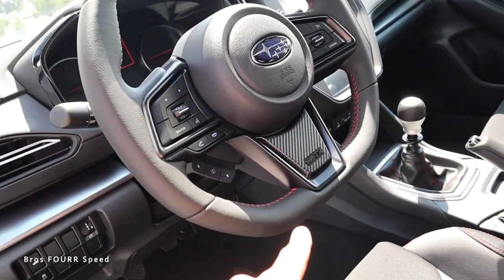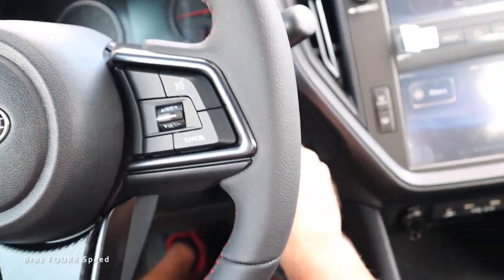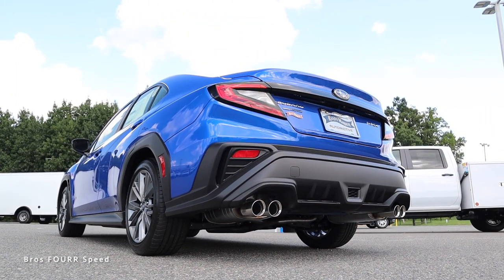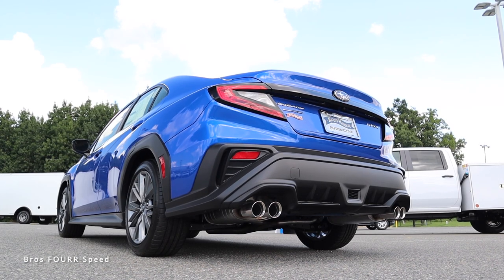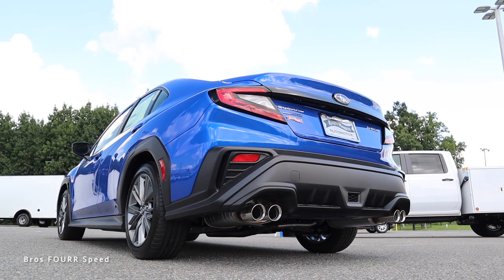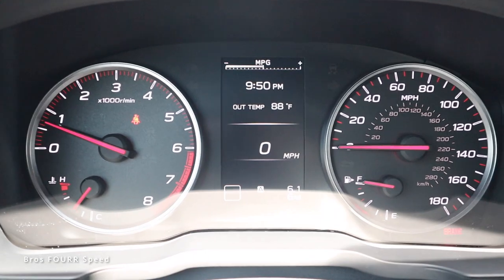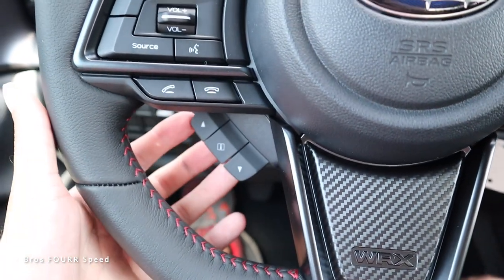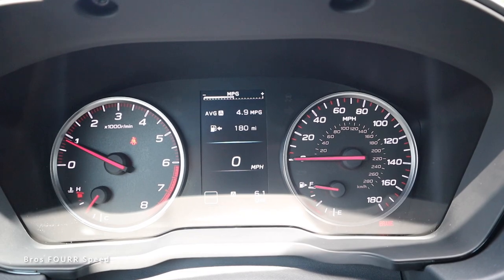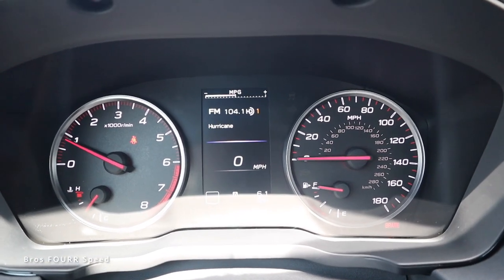The bolsters continue up the backrest for a sporty look, with red stitching on the headrest as well. We get a black leather flat-bottom steering wheel with carbon fiber-look trim and red stitching. Inside, firing up the car, the gauge cluster features the tachometer on the left, speedometer on the right, and a small LCD display in the center configurable via steering wheel controls — showing tire pressure, trip info, MPG, and a boost gauge.